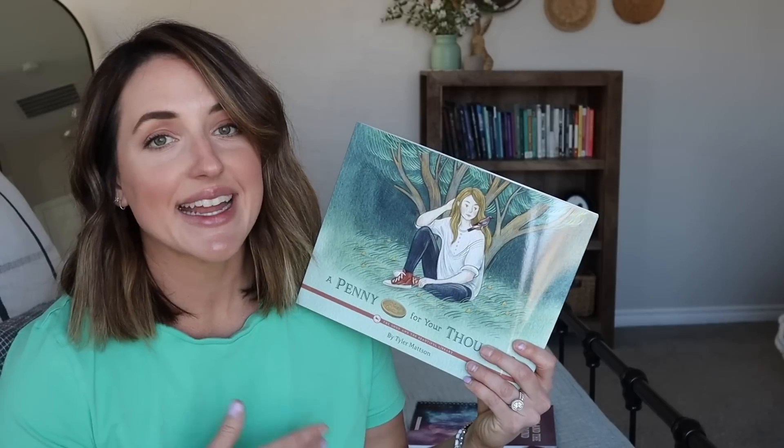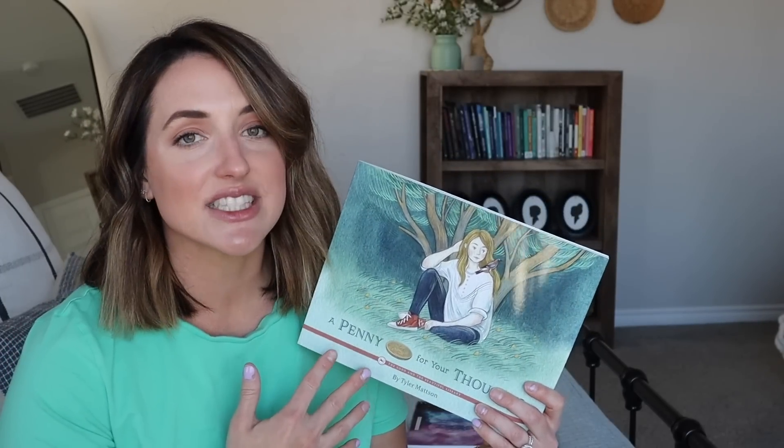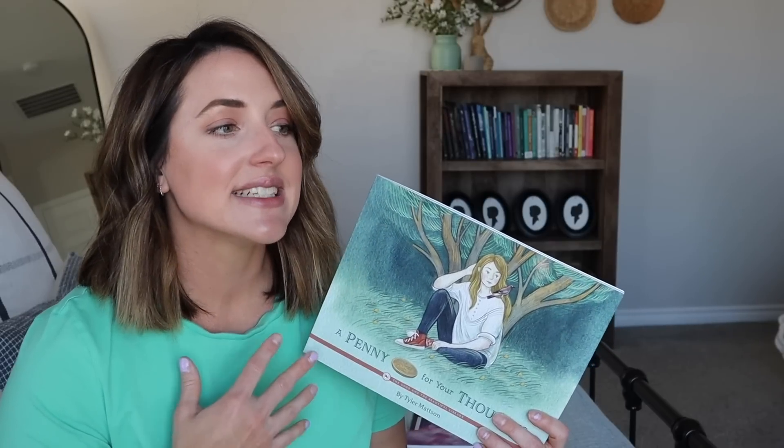A Penny for Your Thoughts covers perfectionism, overthinking, low self-esteem, and pressure to please others. Tilly experiences all these thoughts during her first day at choir camp and wonders if she should even go at all. However, with the help of her mom, Tilly decides to make some goals so she can work through the stress. It is hard at first, but Tilly learns how powerful her mind can be. Older kids need to know this too, and this topic is so important and is not talked about enough.